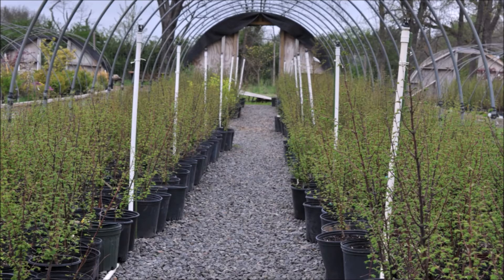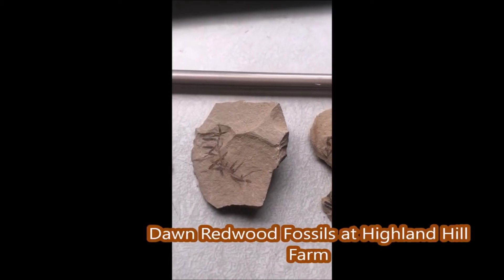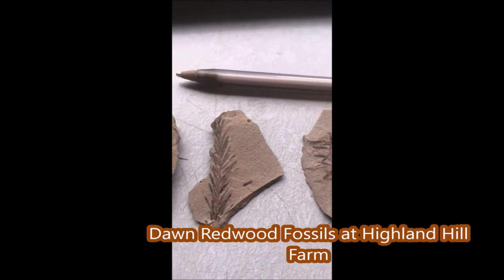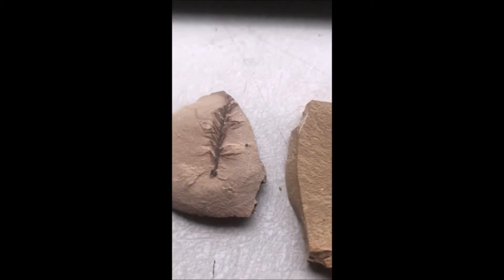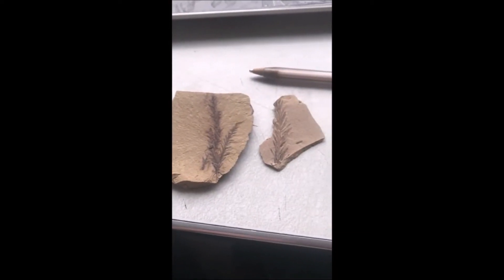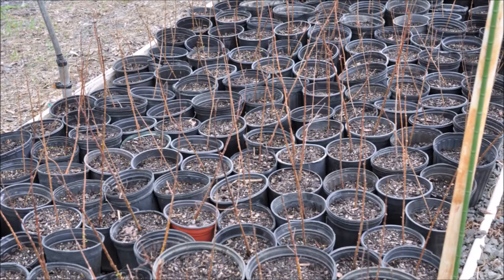If you would like to come and see the Dawn Redwood tree or the fossils we have of the Dawn Redwood, we're located at 5275 Swamp Road, Fountainville, PA. Our phone number is 215-651-8329. You can pick up Dawn Redwoods that are saplings in small pots.